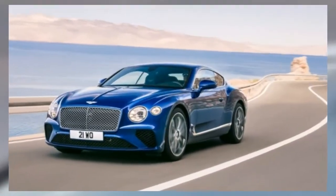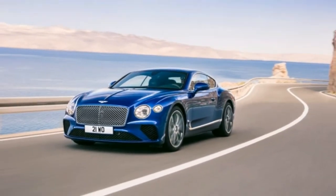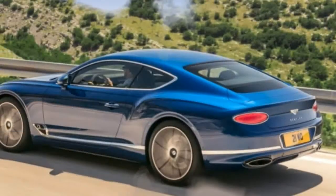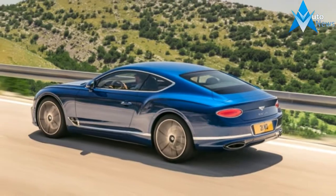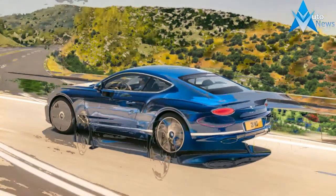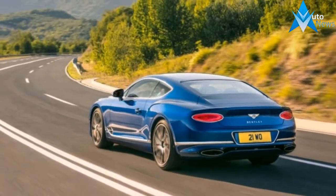It immediately became Bentley's best-seller, a position it has maintained until this year, when it's been outsold slightly by the gauche and indistinct Bentayga SUV. We believe this error will correct once the new GT is available.